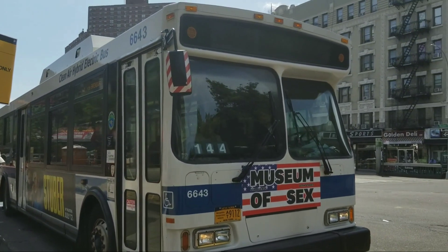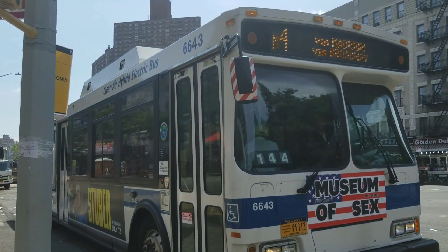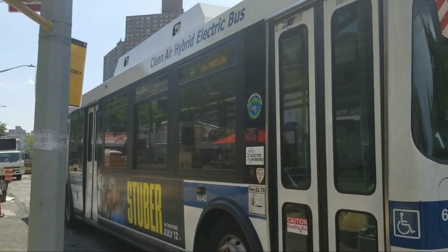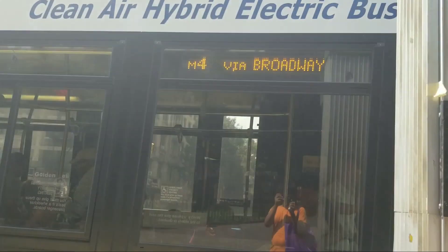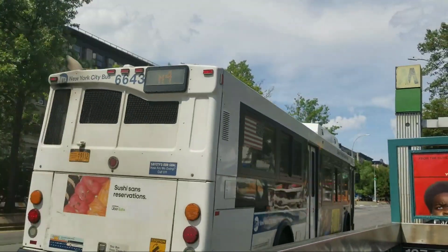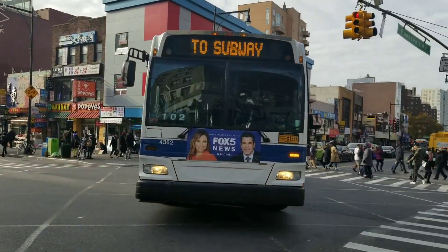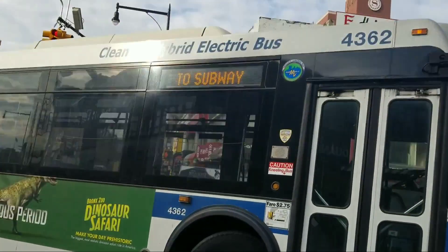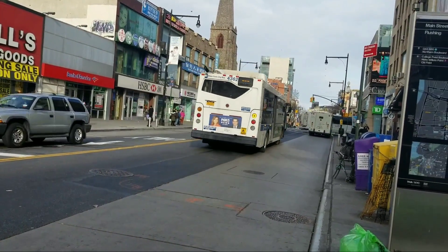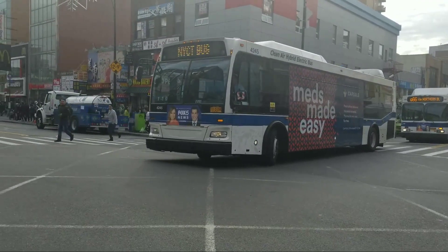Overall, this depot will not get a high ranking. I'm going to give it a 3 out of 10 because I just don't like the depot. It has way too many Next Gens — I love the Next Gens, but 200 of them is like a third of the entire Next Gen order. That's pretty sad.